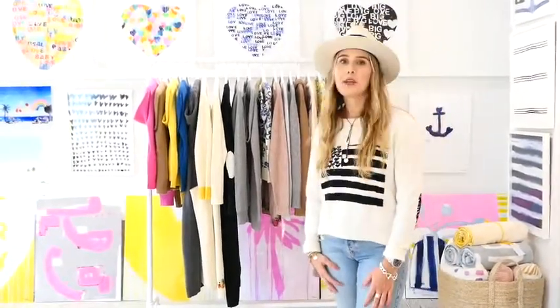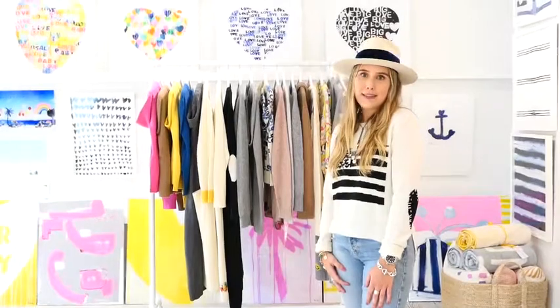Hey everyone, it's Allie from Kerry Rosenthal. I'm here to introduce you to the new Holiday 2020 collection, all delivering this October.